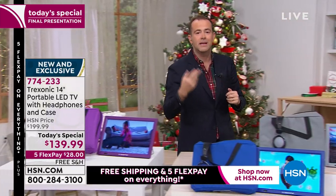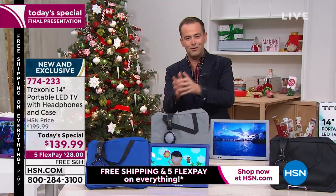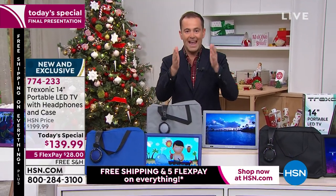I mean channels — ABC, CBS, NBC, PBS, Fox — all of them free, no subscription, no monthly fees, all free into this TV.